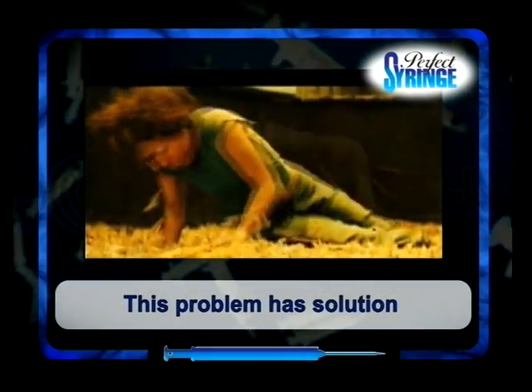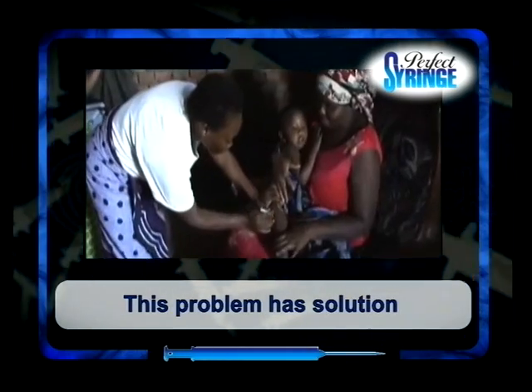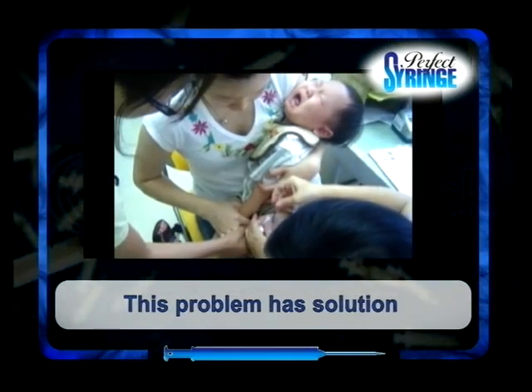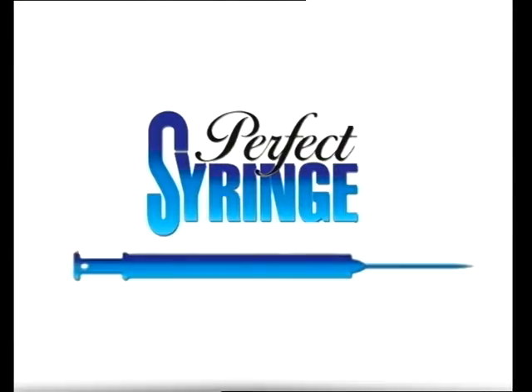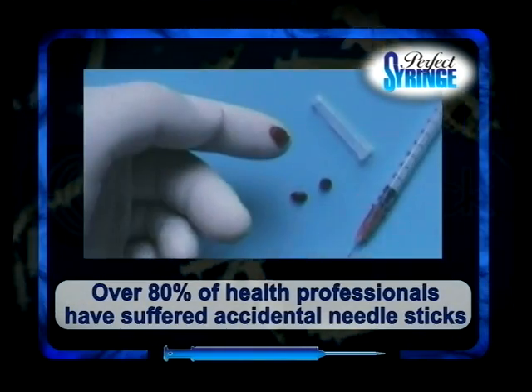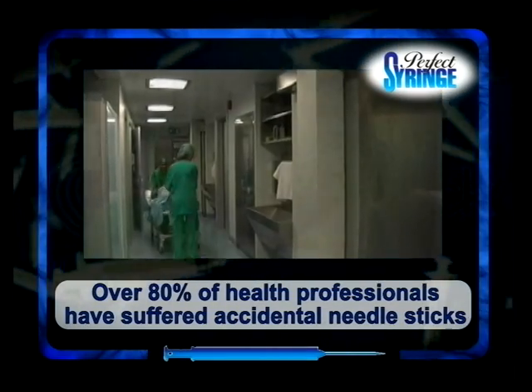We can find this problem everywhere in the world, but mainly in developing countries where millions of used syringes are commercialized. Over 80% have suffered accidental needle sticks that have caused work absences, trauma, high cost and numerous lawsuits.